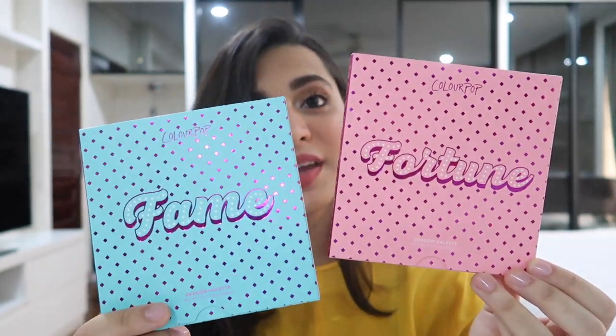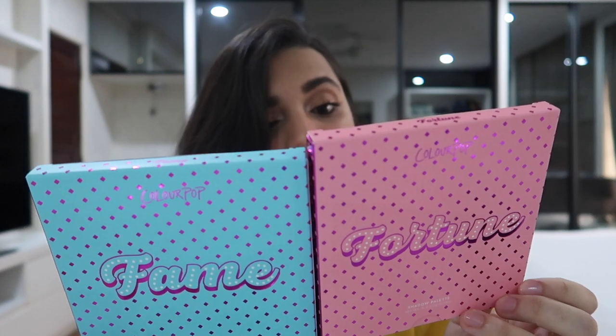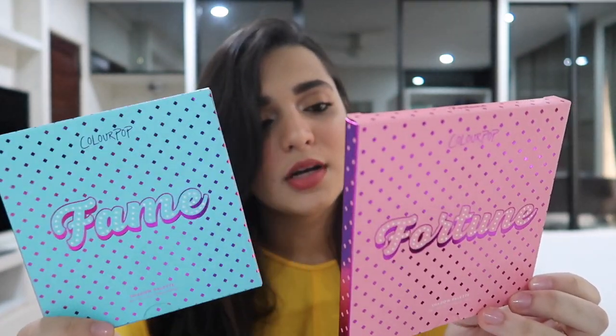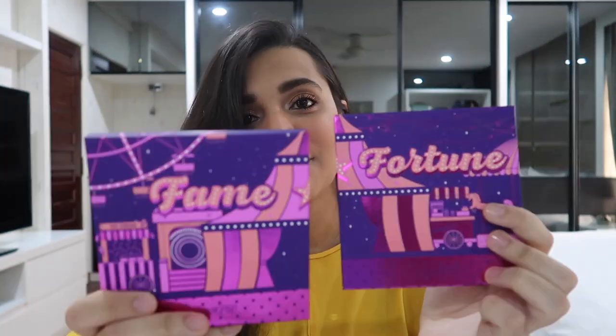I got these two eyeshadow palettes — this one is called Fortune and this is called Fame. So Fame and Fortune shadow palettes, and there are 16 shades in each. So freaking cute, the boxes are so cute. I hope one day I'll be able to have a brand like Colourpop — it's so affordable but also so beautiful. Quality is always amazing, that's why I'm not afraid to buy so much from them.